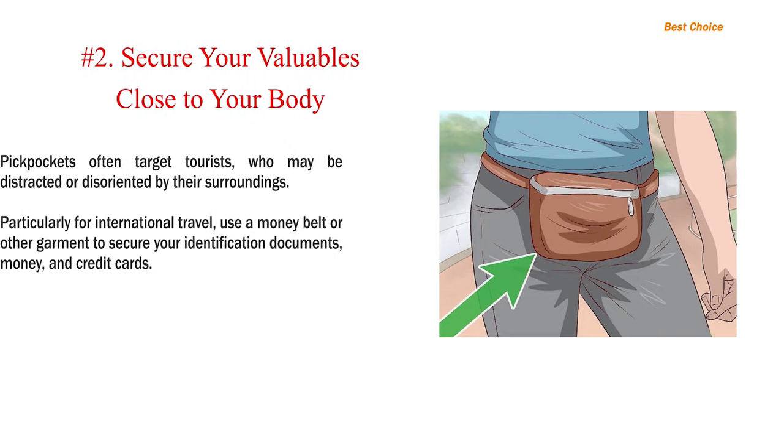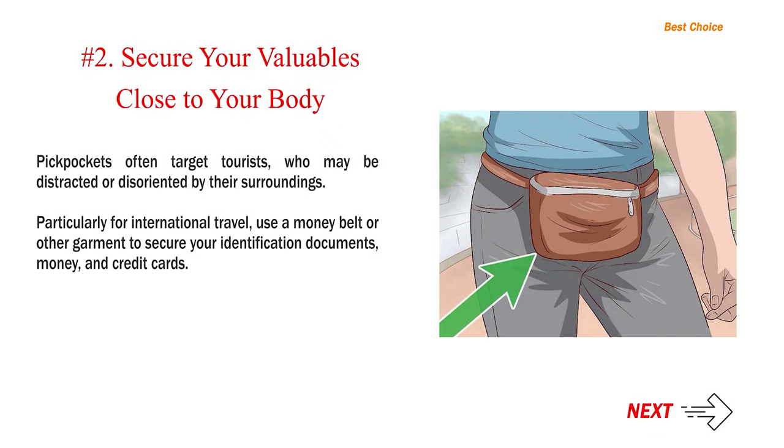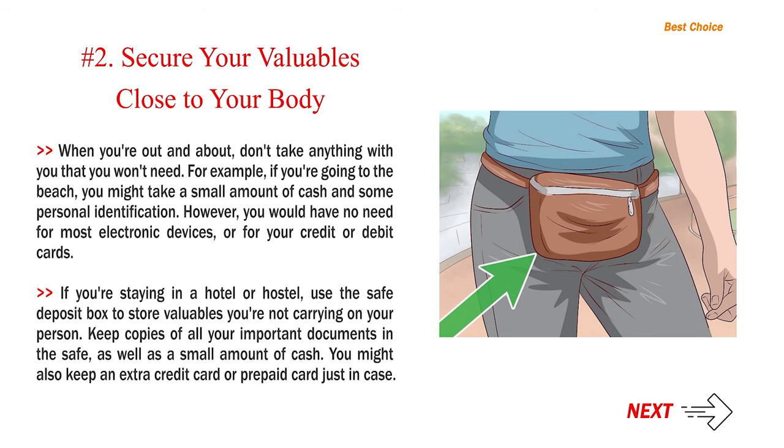Number 2: Secure your valuables close to your body. Pickpockets often target tourists who may be distracted or disoriented by their surroundings. Particularly for international travel, use a money belt or other garment to secure your identification documents, money, and credit cards. When you're out and about, don't take anything with you that you won't need — for example, if you're going to the beach, you might take a small amount of cash and some personal identification, but you would have no need for most electronic devices or for your credit or debit cards.